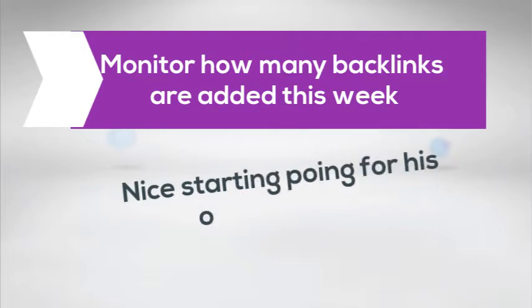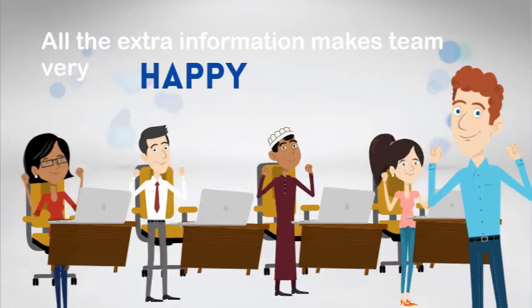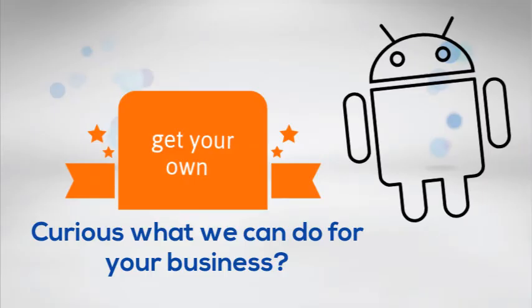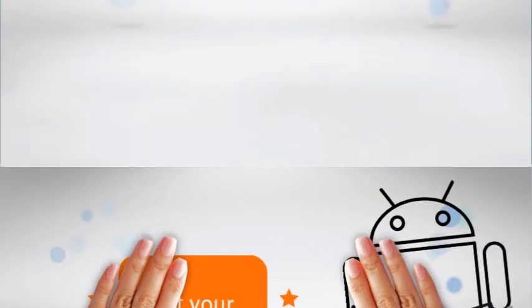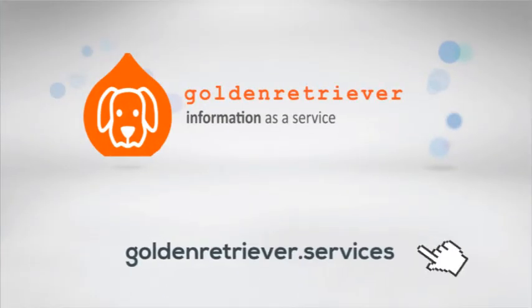Nice starting point for zone planning. All the extra information makes the team very happy. Curious what we can do for your business? Go to the website Golden Retriever Services and get in touch.